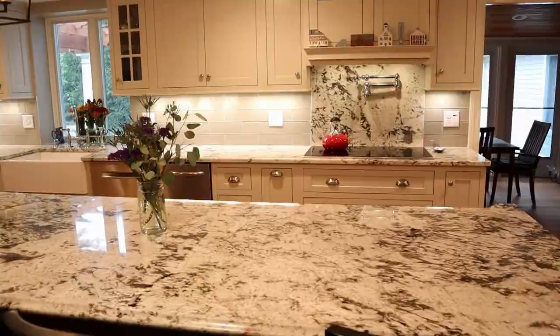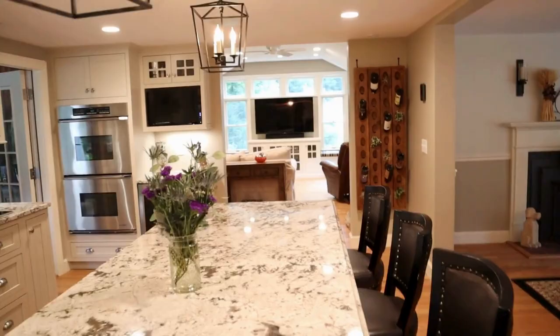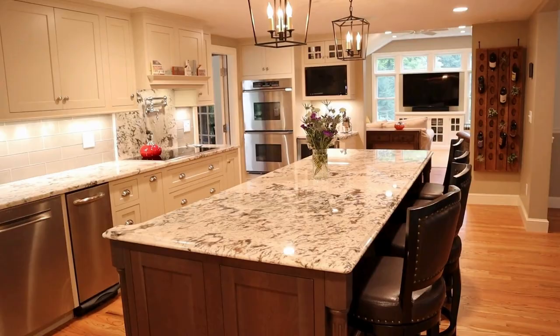The refrigerator was in this area here where the wine is. That room you see on the far end with the television and the windows — that was the dining room. And then this room right here, that's now the beautiful dining room — that used to be the living room.